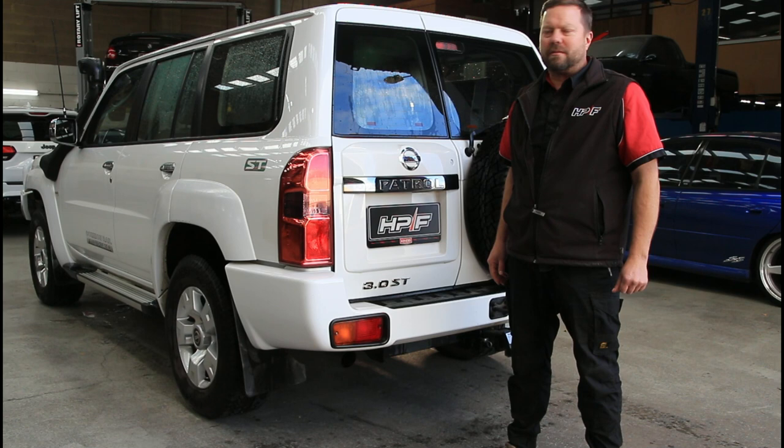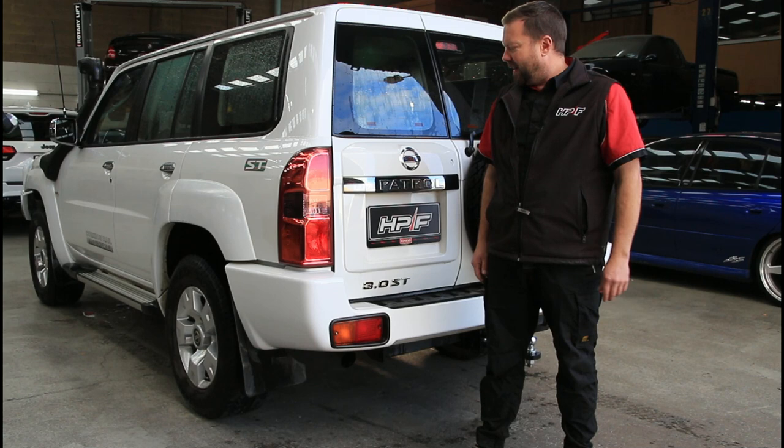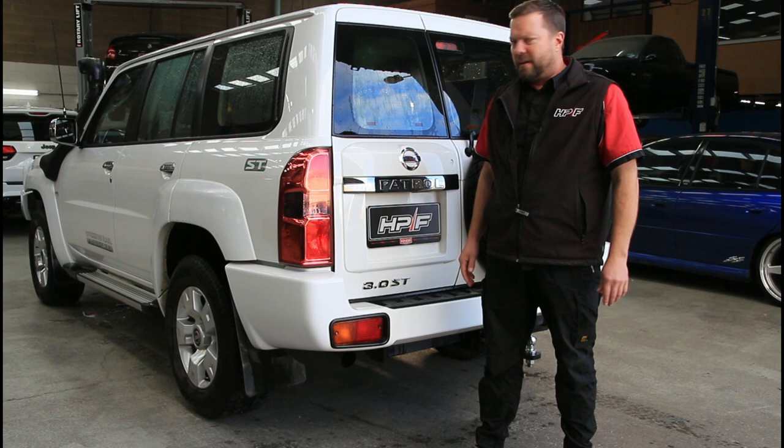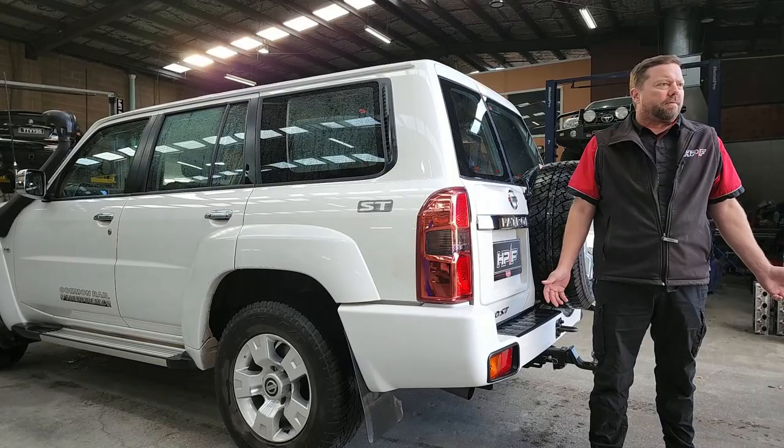What we have here is a Y61 Patrol. These are a crack of a rig still today. They were sold up until 2015 alongside the Y62 because people still wanted a diesel patrol. And why not? These things are a brute of a truck. Off-road, they're brilliant. They're comfortable to drive. The engine's strong. The diffs are strong. The gearboxes are strong. They're just a great all-round off-road vehicle.